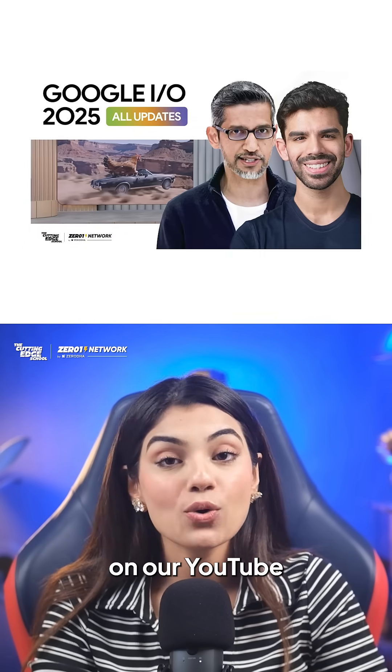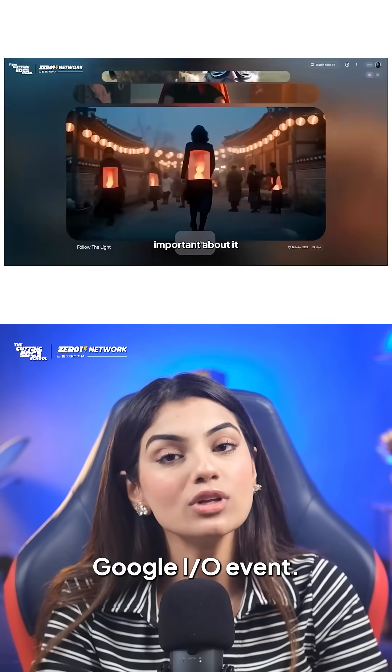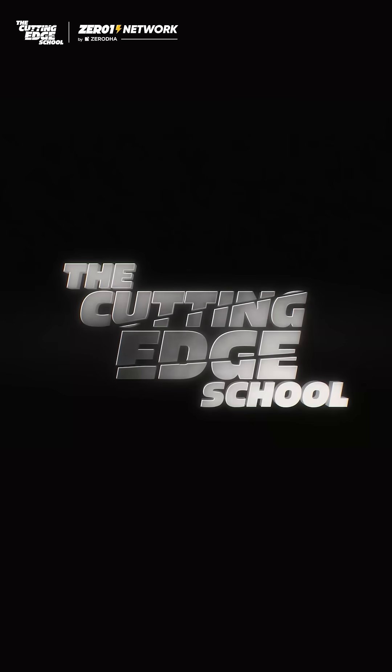We have made a detailed video on our YouTube channel covering all the announcements from the Google I.O. event. Follow us here on The Cutting Edge for more such tech news.